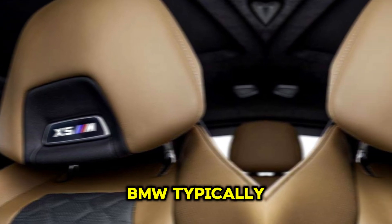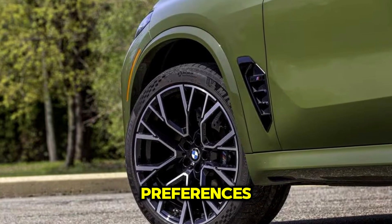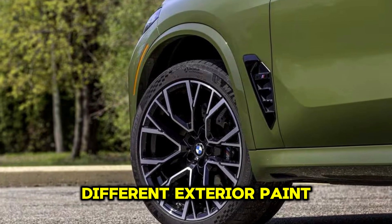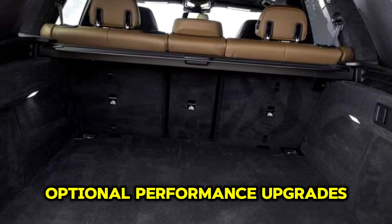BMW typically offers various customization options for the X5M, allowing buyers to personalize their vehicles according to their preferences. This may include different exterior paint colors, wheel designs, interior trims, and optional performance upgrades.